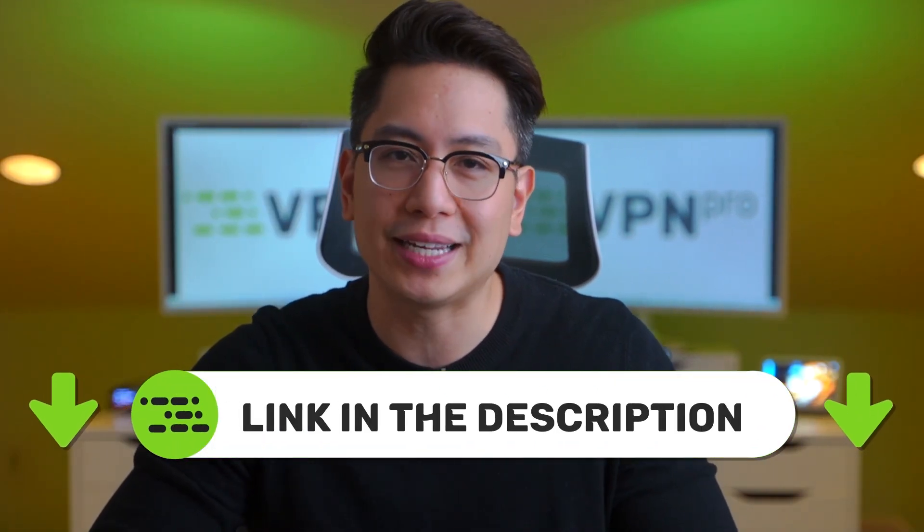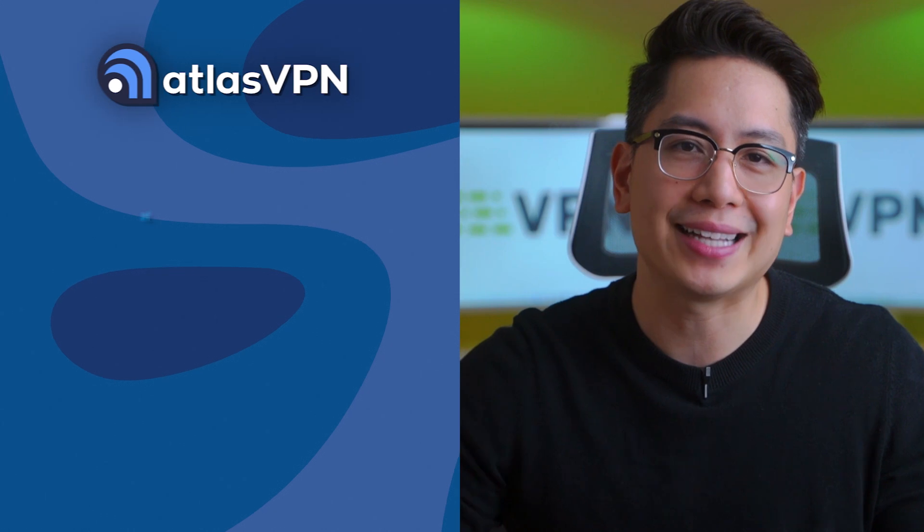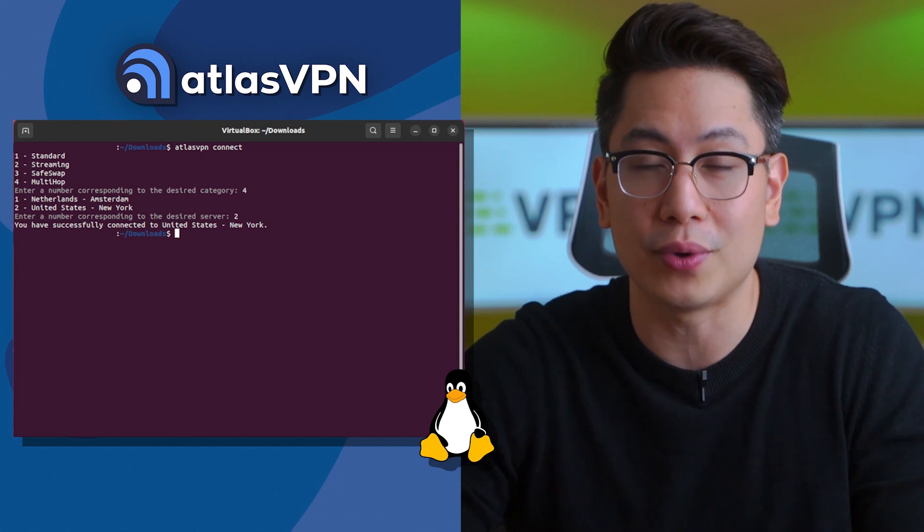So if you find good speeds important, you can check the discounts for Atlas VPN in the description of this video. The third point to cover in this Atlas VPN review is connectivity. To put it simply, Atlas VPN has a dedicated app for each major platform, excluding Linux, which doesn't have any GUI.